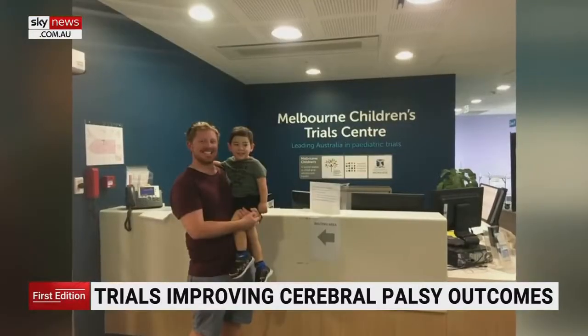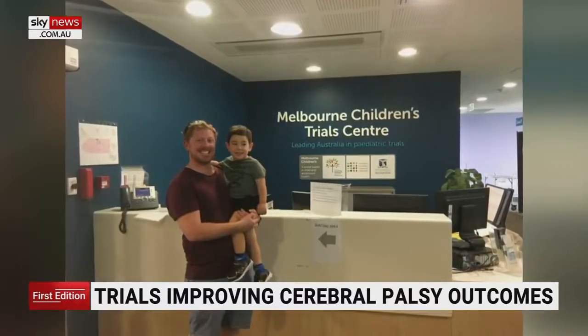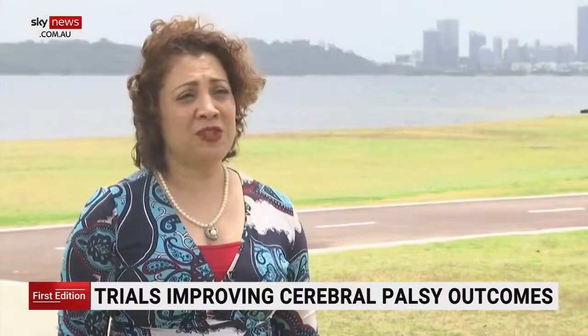They just sat there looking at it. Brodie was one of 12 children with established cerebral palsy who participated in the Australian first trial. The procedure involves taking umbilical cord blood from the baby's umbilical cord at the time of birth, directly after the baby has been delivered and before removal of the placenta and the umbilical cord. Months later, the collected cells were given to Brodie.